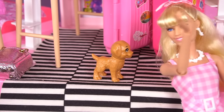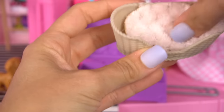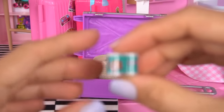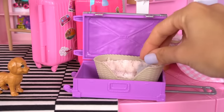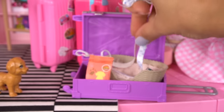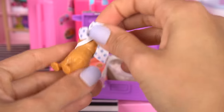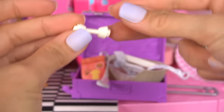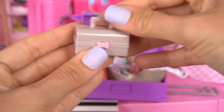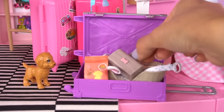Now it's time to pack your suitcase. Of course, I'm bringing my puppy with me. For my puppy, we're going to bring her comfy doggy bed, some of her favorite food, two of her leashes, this cute bow, her favorite ball and her chew toy, her brushes, and her portable water and food bowl so I can feed her at the airport or on the plane.